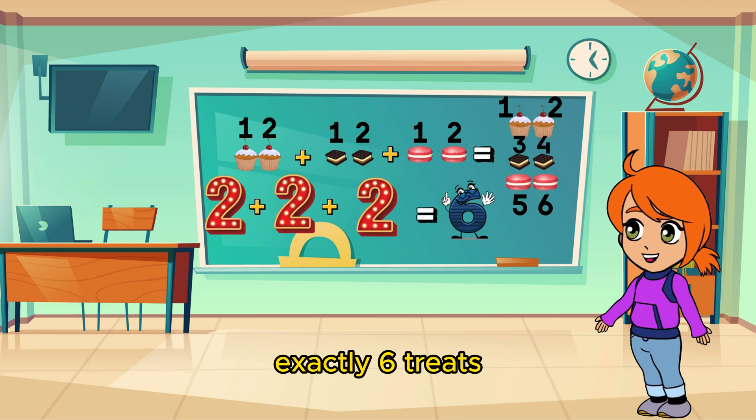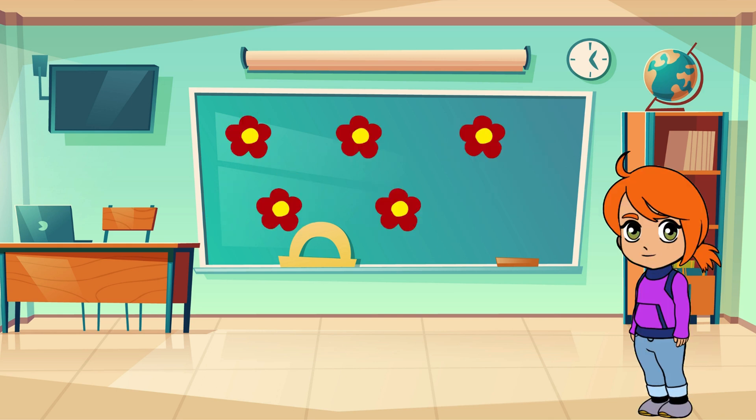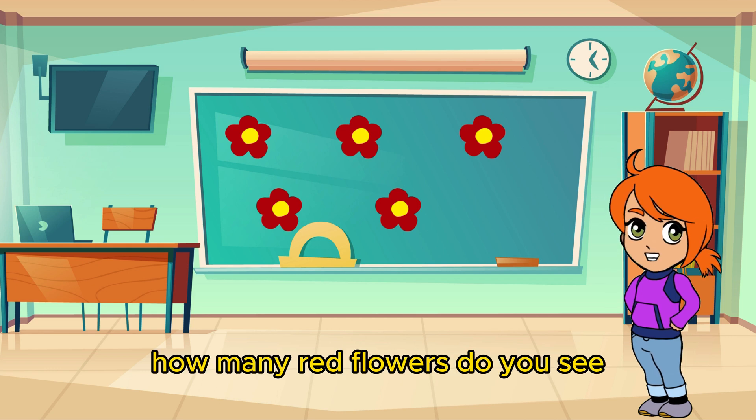Exactly! Six treats! You're all experts at adding with friends! Now imagine you're on a magical nature walk, surrounded by beautiful flowers. Let's count them together. How many red flowers do you see?